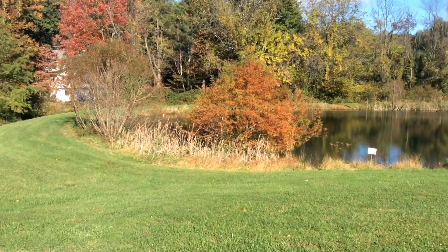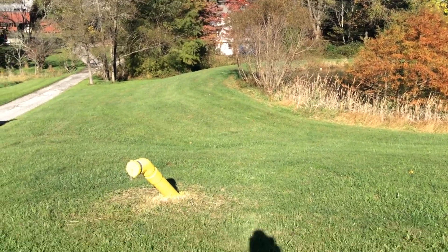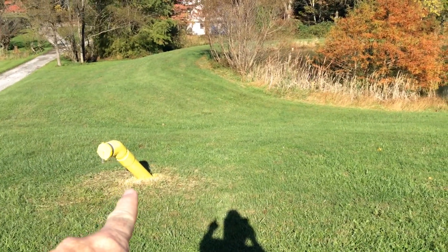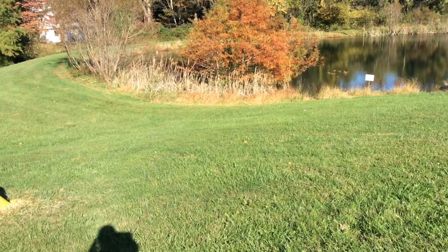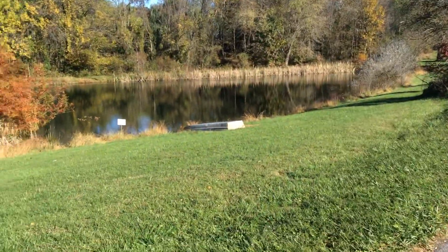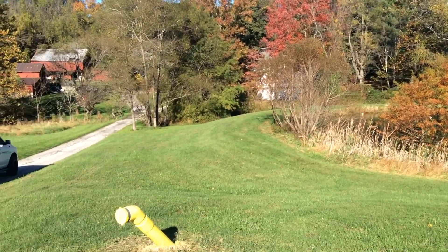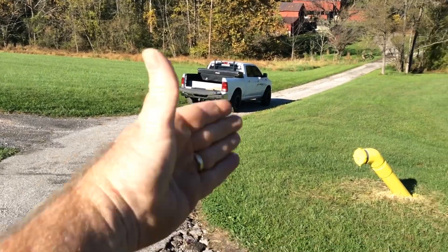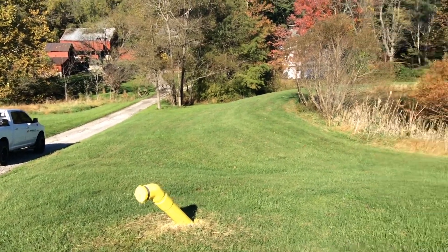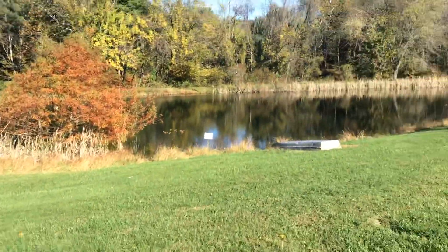This pond is in really good condition, and I want to point out a few things. It's man-made — you can see the earthen dam. The dry hydrant is placed in the deep end of the pond, and that's important. So many of the ones we look at that don't work end up being in the shallow end. Here you can clearly access it because there's a roadway that goes by. Bottom line: it's a good design.